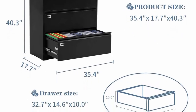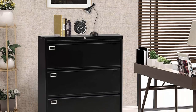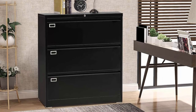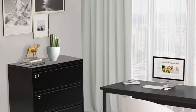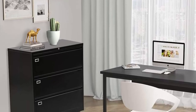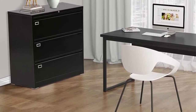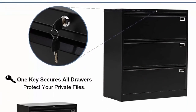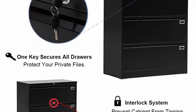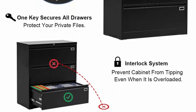High security: one lock with two keys locks all three drawers, effectively protecting private documents and valuables. Perfect design: four anti-collision protection parts ensure no loud impact sound, keeping quiet while protecting the cabinet. Each drawer equipped with two adjustable hanging slide rails for letters, legal, A4, or F4 size folders. Anti-tilt design with full extension and steel ball bearing suspension — each drawer opens and closes very easily.